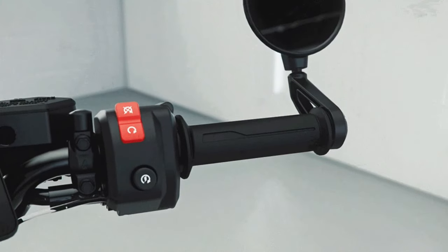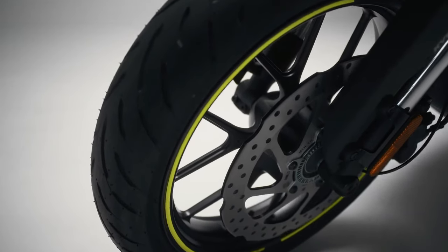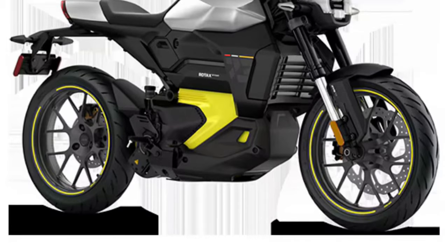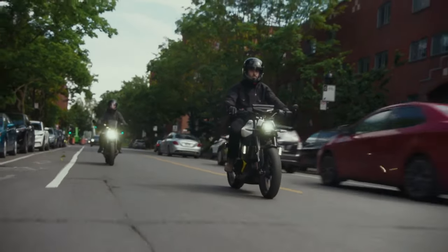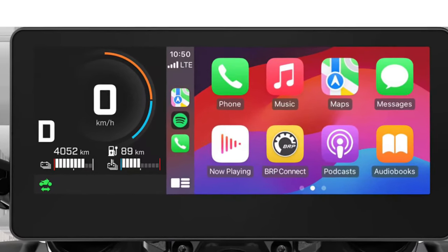An agile and nimble naked motorcycle designed for smart commuters and urban explorers, it features a massive 10.25-inch touchscreen display with Apple CarPlay, allowing riders to navigate with ease and stay connected to each ride with the BRP Go app.